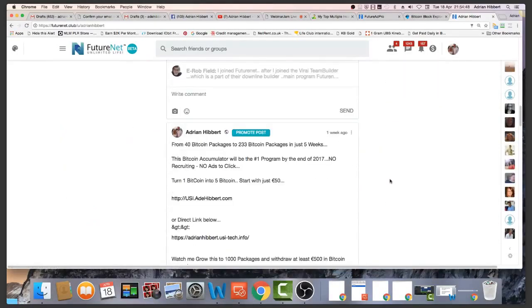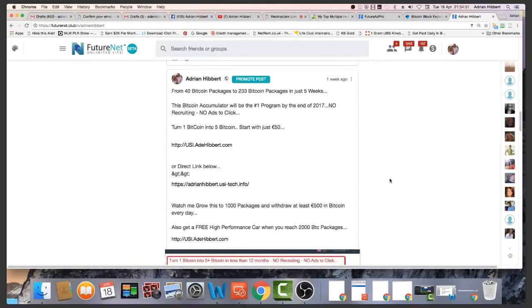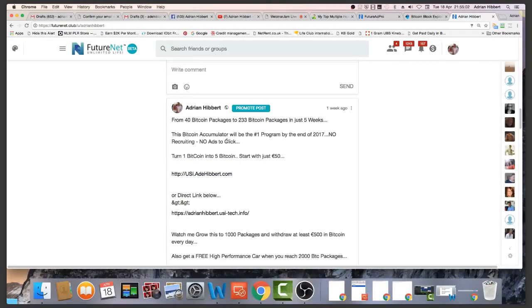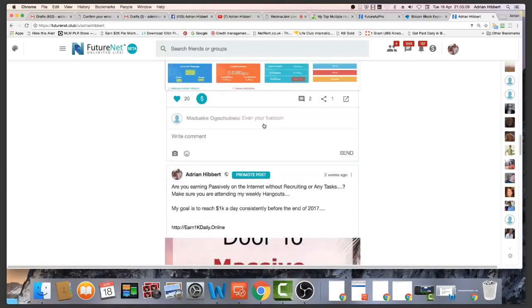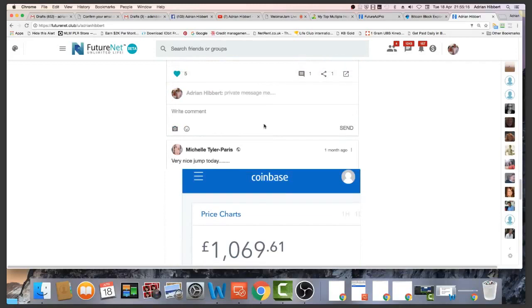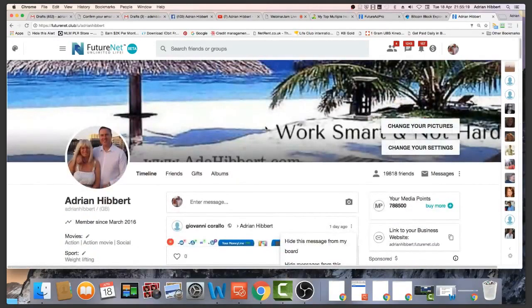You'll see I posted an advert there — that's my USI package, the bitcoin packages from 40 bitcoins to 233 bitcoins in just five weeks — I'll come on to that in a bit. I post every day, same as Facebook, and basically get myself out there. It's important you have an account with FutureNet even if it's just for the posting — build your presence on the internet, help yourself get more leads and signups.